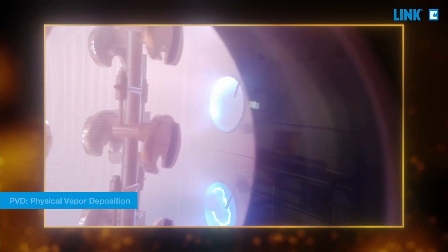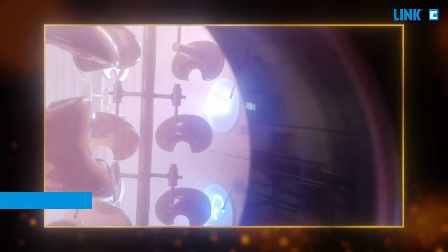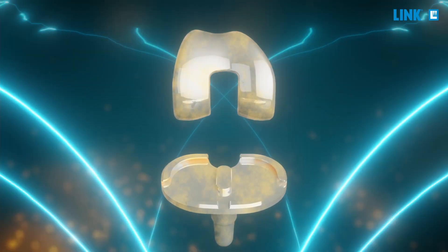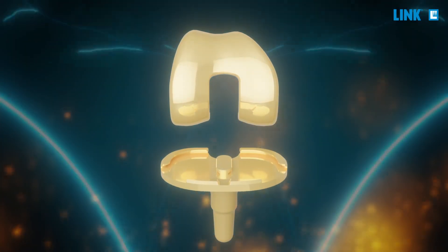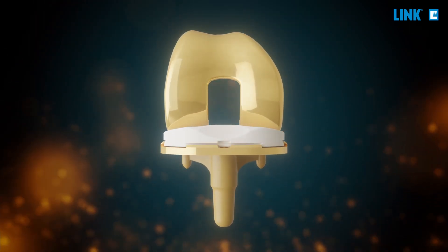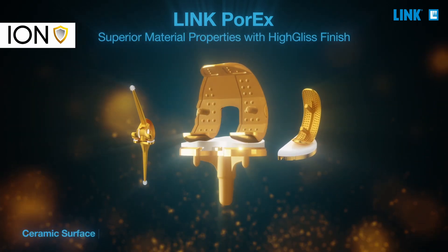The PVD — Physical Vapor Deposition — coating is a well-established surface treatment in the automotive and aerospace industries, as well as for metal implants. Porex is applied by PVD, which is a reliable, reproducible process. With our special proprietary adhesive layer technique, Porex coating shows excellent adhesive strength between metal substrate and ceramic-like coating. Porex is optimized and derives a large part of its high performance from our special high-gliss finish.